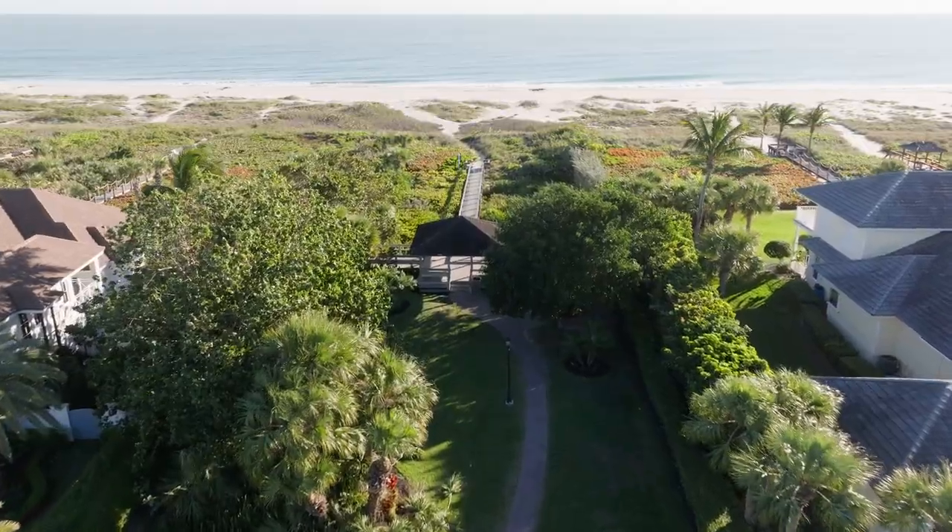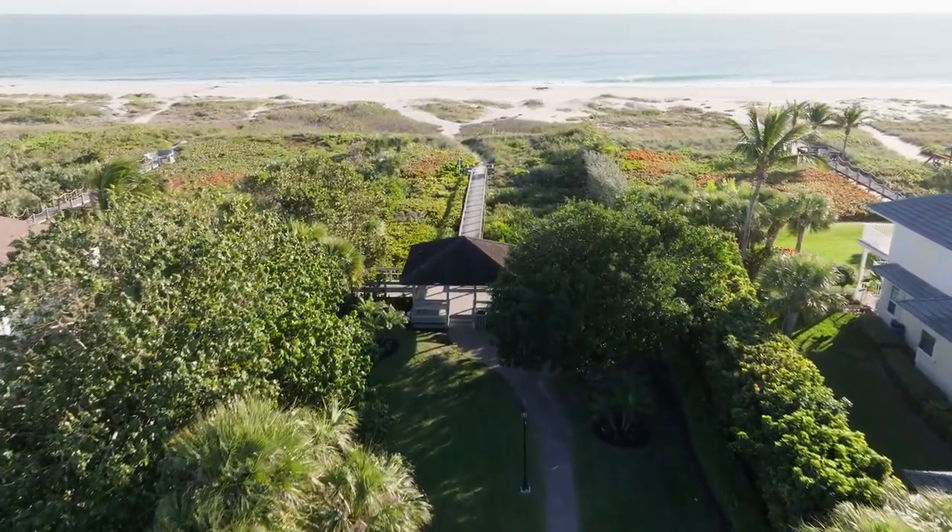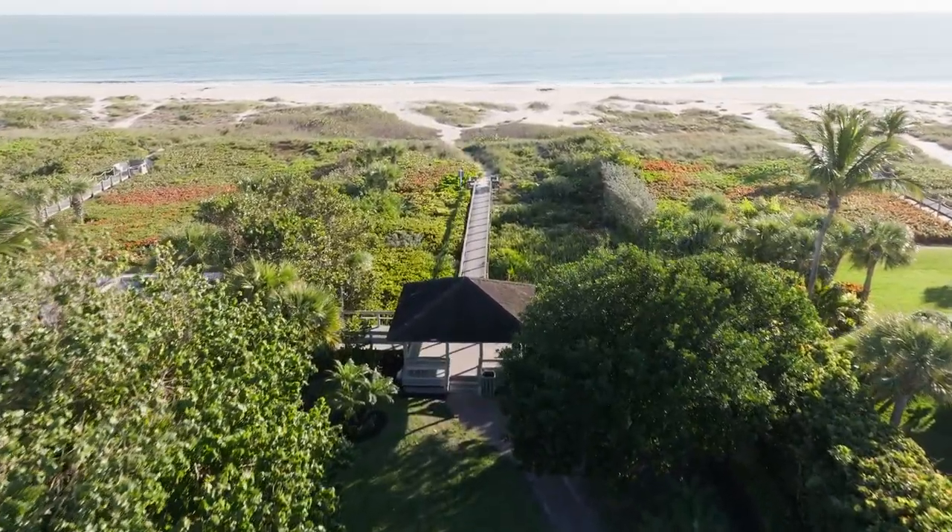Castaway Cove also offers private beach access to the Atlantic Ocean and private river access to the Indian River Lagoon. It offers beachfront, interior, perimeter, and riverfront lots. When I say interior, I mean the homes back up to another home. When I say perimeter, I mean the homes back up to the perimeter of the community — sometimes that's a privacy wall or the fence line of a neighboring community.